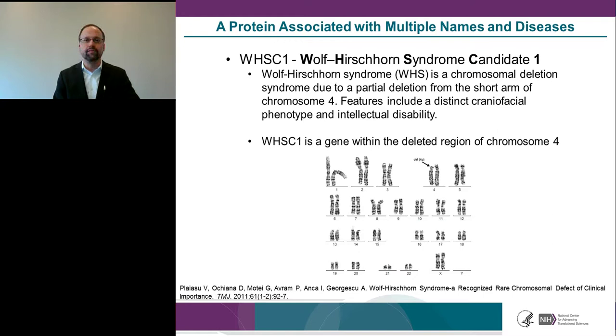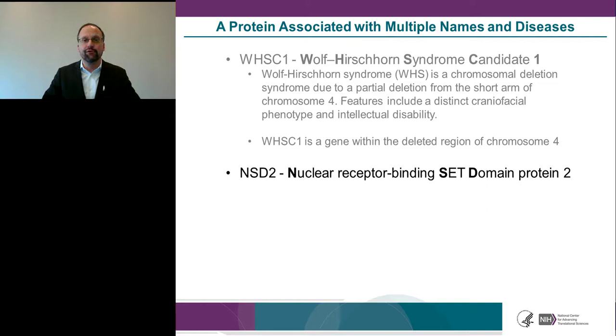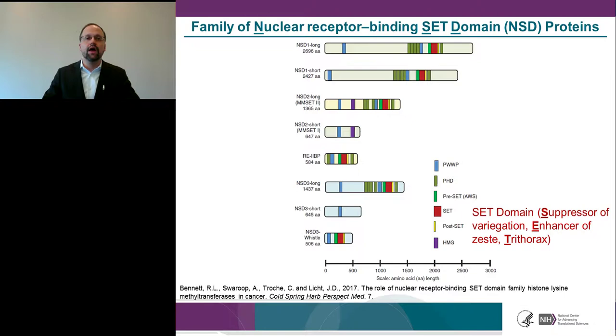One of the first names for this protein was WHSC1, due to its involvement in Wolf-Hirschhorn syndrome, caused by a partial deletion from the short arm of chromosome 4 — it was termed Wolf-Hirschhorn Syndrome Candidate 1. Another name is NSD2, which I'll use preferentially. NSD2 stands for Nuclear Receptor Binding SET Domain Protein 2, belonging to a family of histone lysine methyltransferases including NSD1, NSD2, and NSD3, named for their catalytic SET domain indicated in red on the slide.